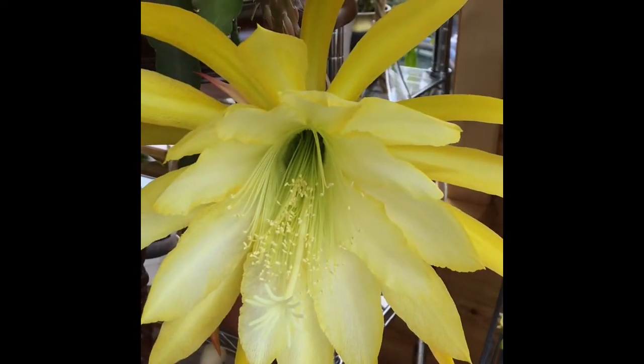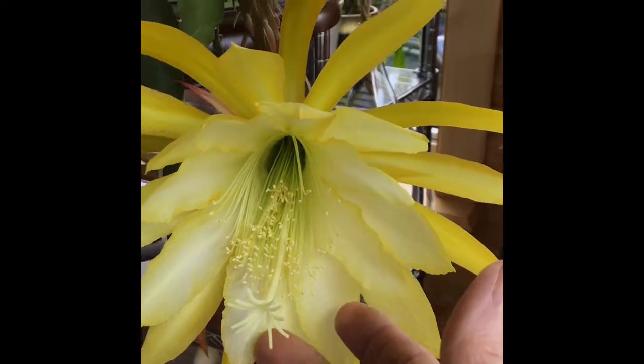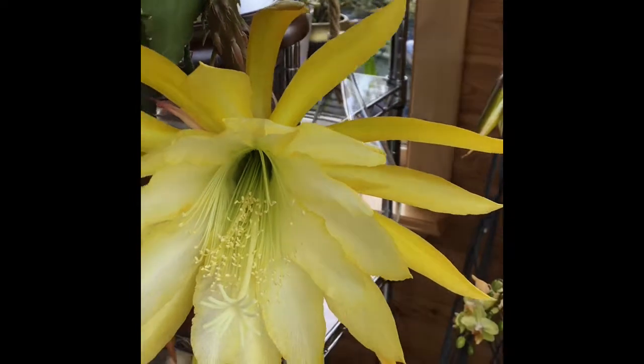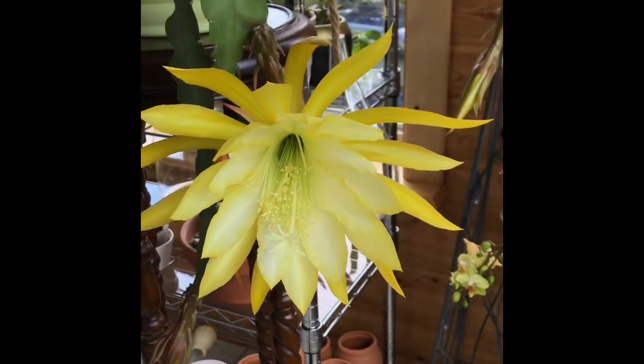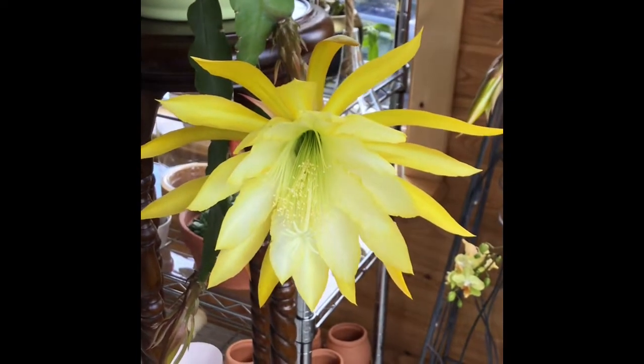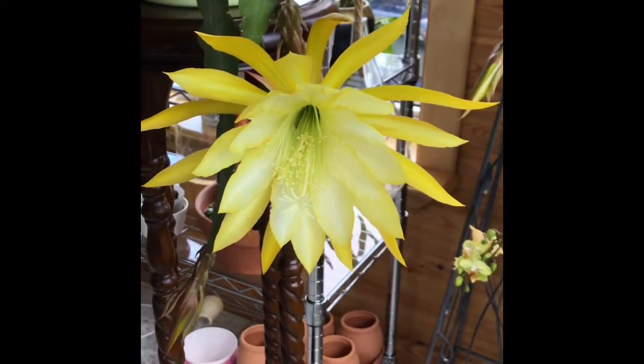It's just so, so pretty. You can see — I don't know if you'd consider that the stamen or not — but it's just beautiful and so bright. Even when the sun is not shining on it, it's still gorgeous.